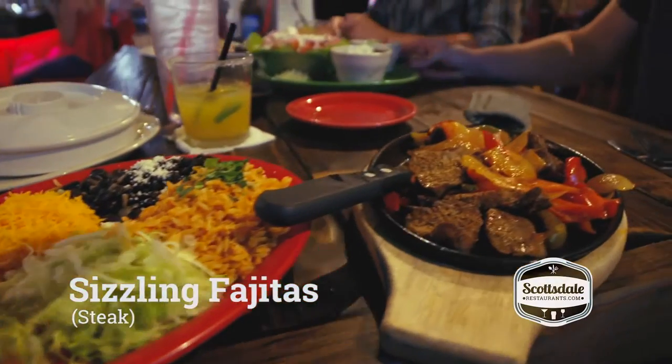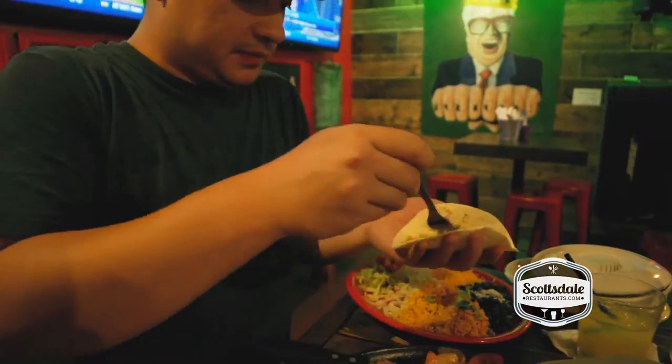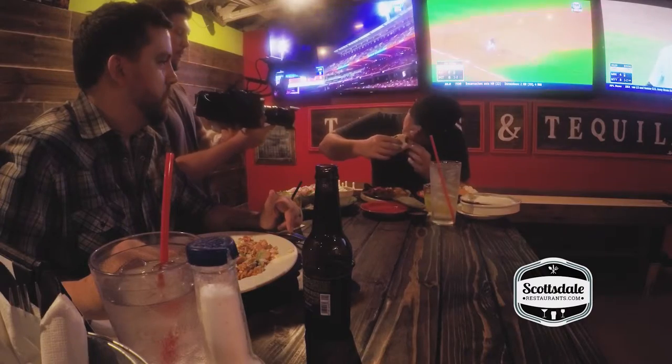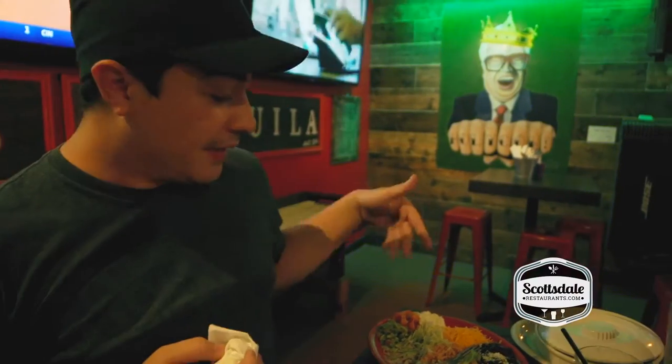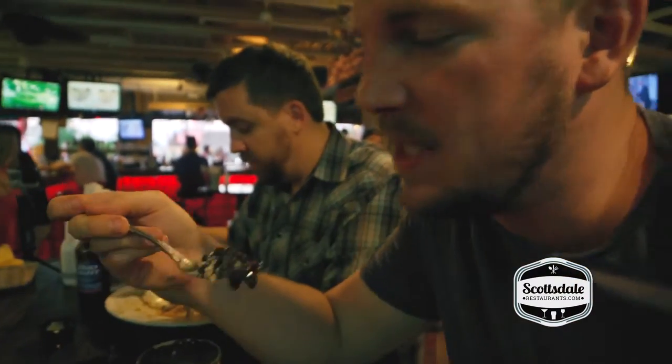I got the steak fajitas. That's delicious. The main flavor is definitely the steak — very tender. All the ingredients on the side are fresh, with warm tortillas. Delicious fajitas, just done right. I'm not saying this, but I'm saying it: these might be the best black beans I've ever had in my life. They're super flavorful. I don't know what they're doing to them, but they're amazing.